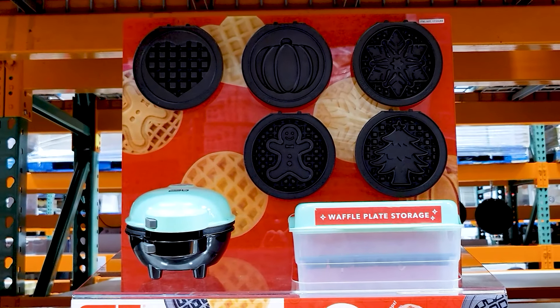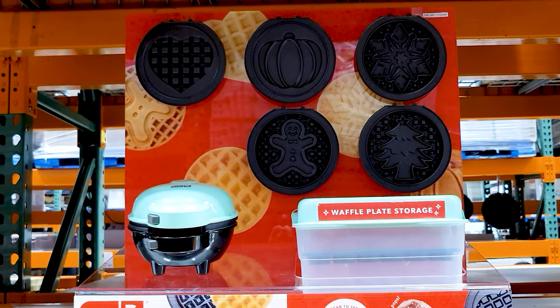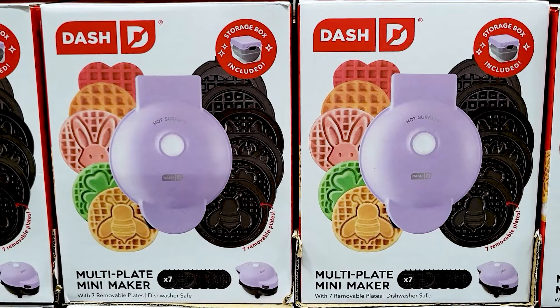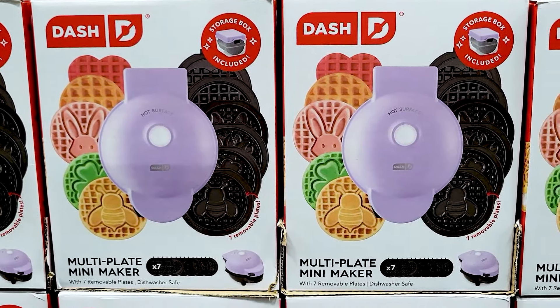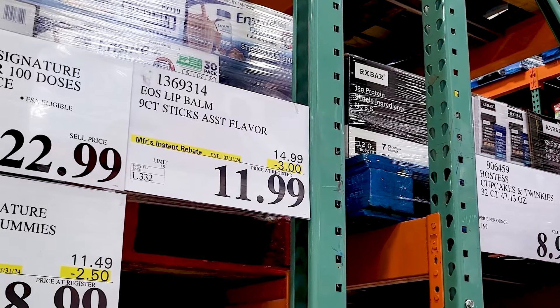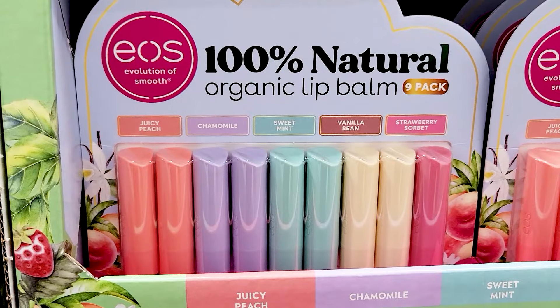Dash mini waffle maker — this I thought was really cool. I believe this is new this month because I didn't see it before, but you can switch out the different designs. So that's really cool and really fun. If you've got kids, they can choose the different waffles to have.